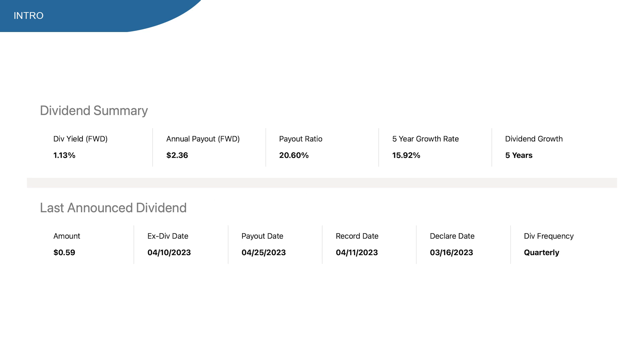From a dividend point of view, things look pretty interesting, with dividend yield sitting at 1.13%, which is not that high of course. But payout ratio is really low and the 5-year growth rate is really high, so it could have a lot of potential. But does this mean that Dollar General stock is a buy at current prices?